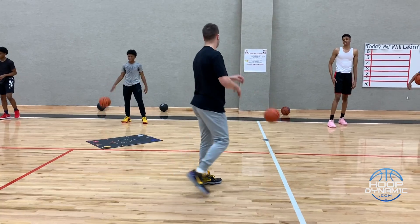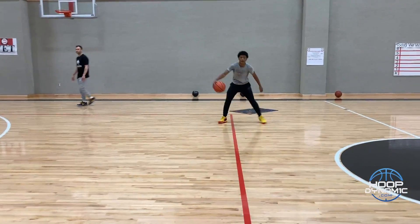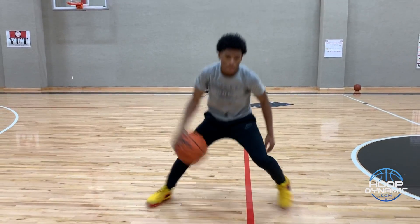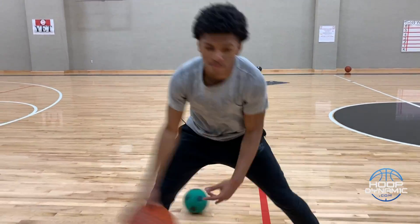All right, let's go. Quick, quick, quick, quick — one, two. Hard, hard steps. Hard, pop, through, cross, through, cross. Come on. Step.